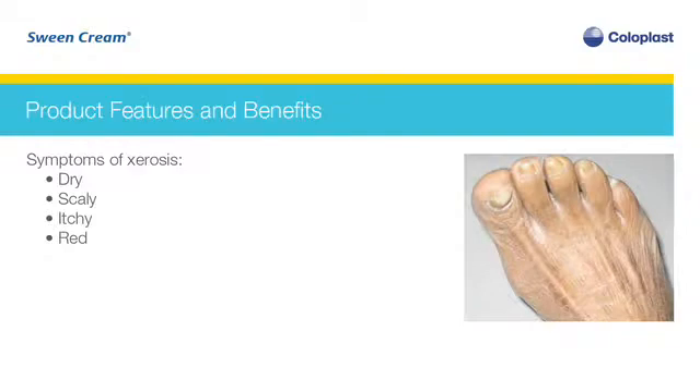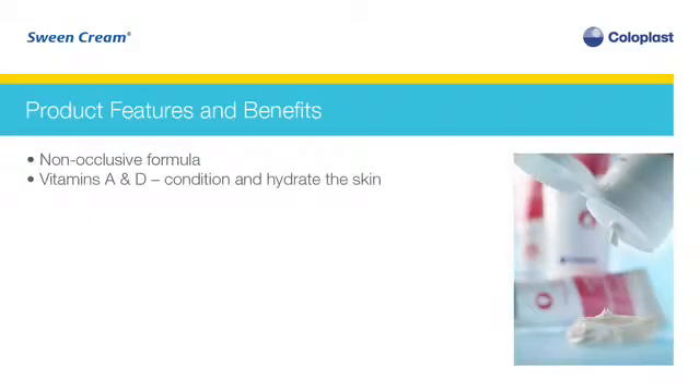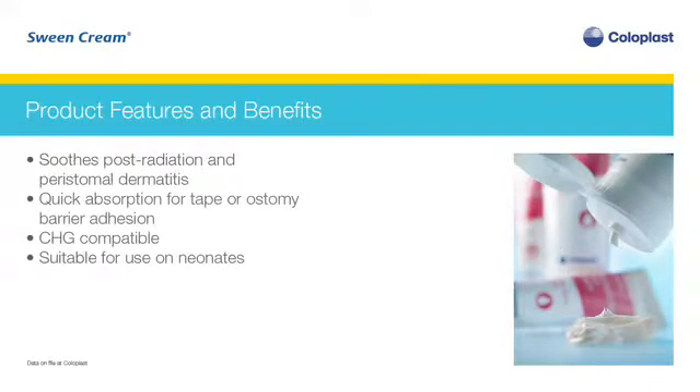Xerosis is commonly found on the arms and legs. Sween cream is a non-occlusive formula enriched with vitamins A and D to help condition and hydrate the skin. The gentle, non-irritating formula can also be used to soothe post-radiation dermatitis and peristomal dermatitis. The cream absorbs quickly, allowing adhesives such as tape or ostomy barriers to adhere to the skin. Sween cream is CHG compatible and is also suitable for use on neonates.